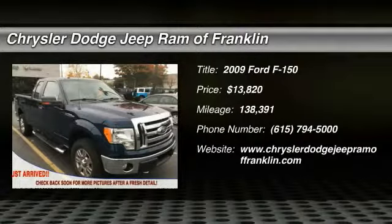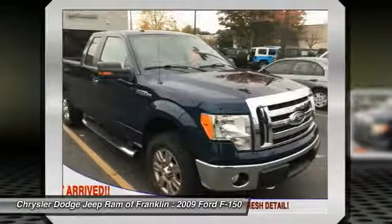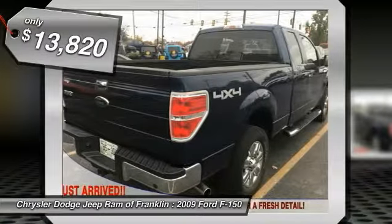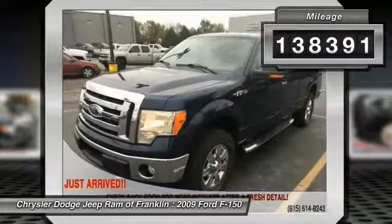The 2009 F-150 — a Ford F-150 that knows how to handle any situation. It's built to follow orders, no whining, and is priced below $15,000. This vehicle has less than 140,000 miles.